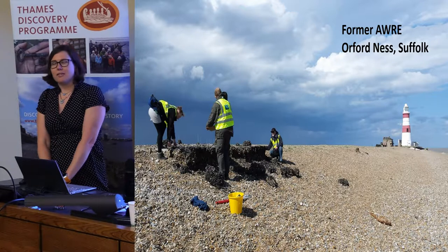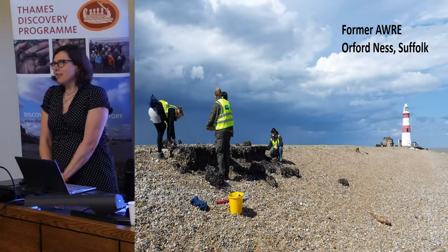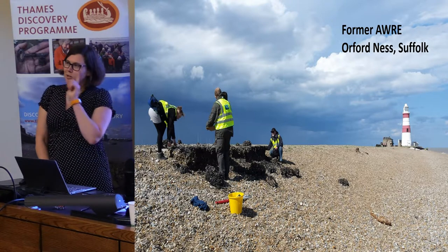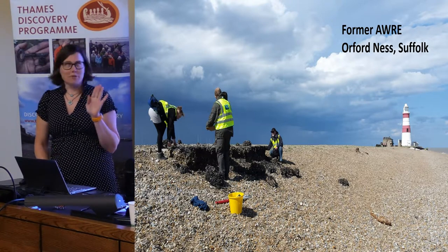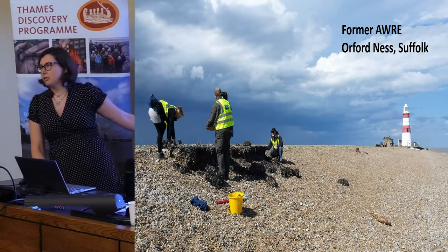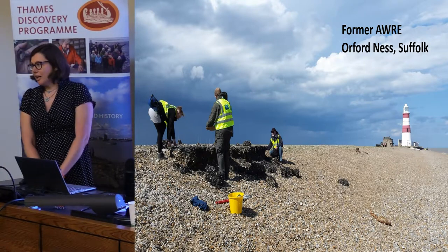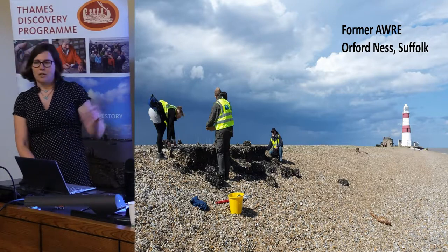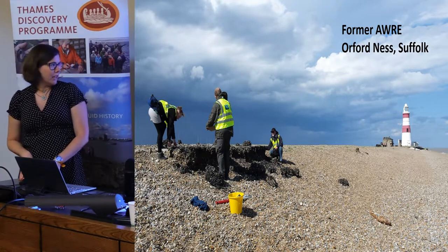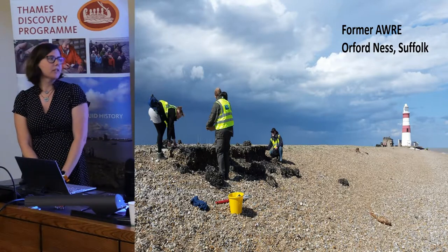Slightly different types of things — we also look at less typical things you might think are on the coast, like this atomic weapons research establishment. No live nuclear weapons were tested there, we have been informed, hopefully. These temporary buildings are built directly on the shingle and are very at risk from dynamic movements of the coast. This is an aerial target they would use to drop bombs on, and there's not much of it left. Also that lighthouse isn't going to be there very long either.